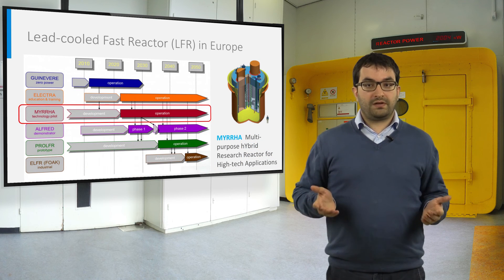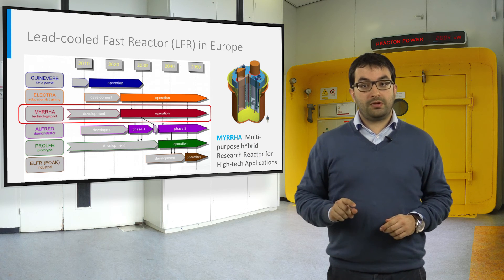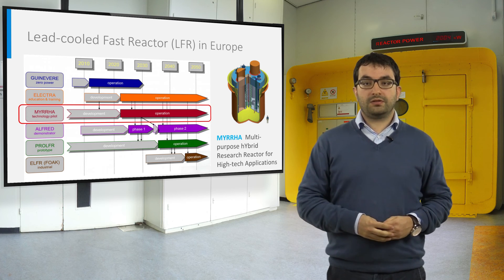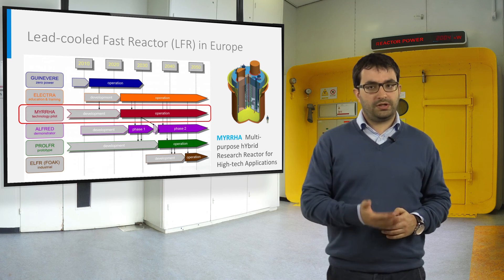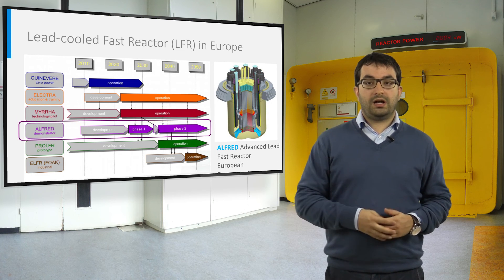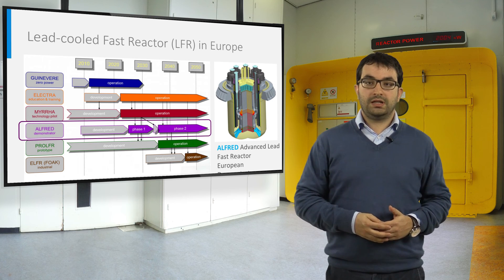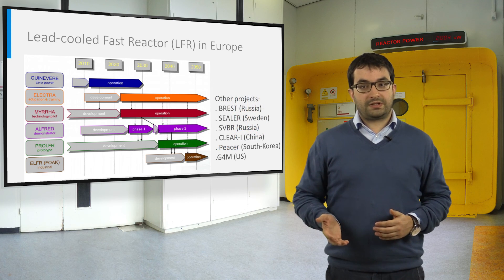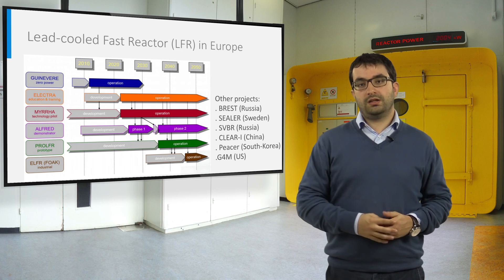Several projects are currently under development focusing on lead cooled fast reactors. In particular, Europe is doing research on two main systems: MYRRHA, an accelerator-driven system cooled by lead-bismuth eutectic devoted to isotope production, material testing, and fundamental research; and ALFRED, a reactor with a thermal power of 300 MW cooled by pure lead, intended for electrical power generation. Other projects related to the LFR are ongoing in Russia, Sweden, China, South Korea, and the US.